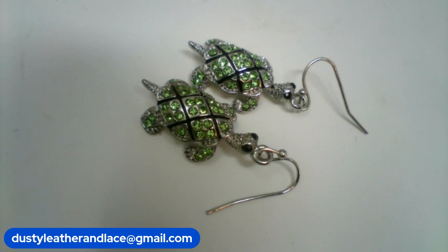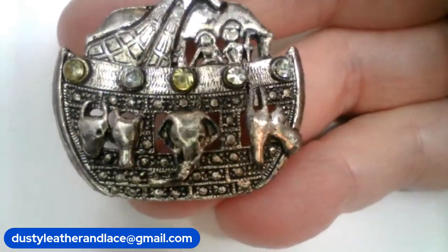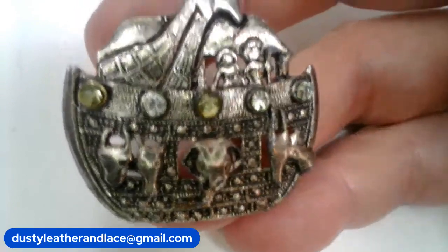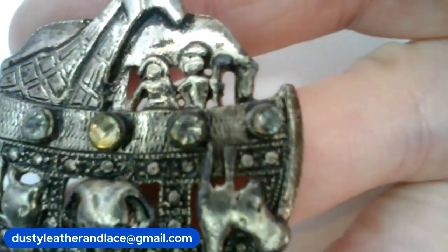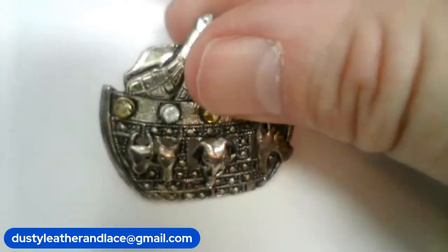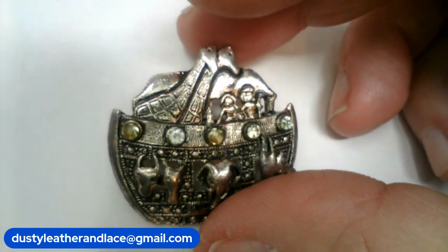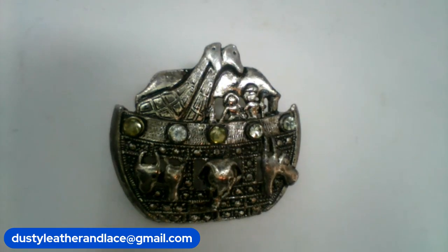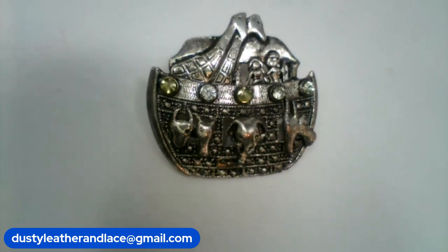Number twenty-four — a cute Noah's Ark brooch. Never seen this exact one before. It looks like the animals are coming out of it and it looks like Noah has his wife with him — I've never seen that before! Two little rhinestones going across it. Number twenty-four, $10. That was my three.